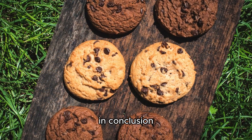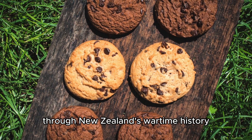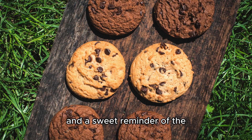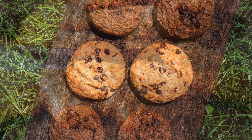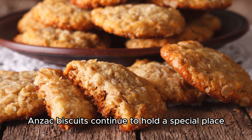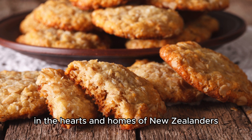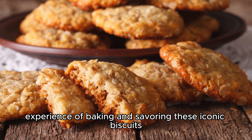In conclusion, Anzac biscuits are a journey through New Zealand's wartime history, a celebration of resilience, and a sweet reminder of the sacrifices made by the Anzac soldiers. Whether enjoyed for their historical significance or simply for their delicious taste, Anzac biscuits continue to hold a special place in the hearts and homes of New Zealanders, connecting generations through the shared experience of baking and savoring these iconic biscuits.